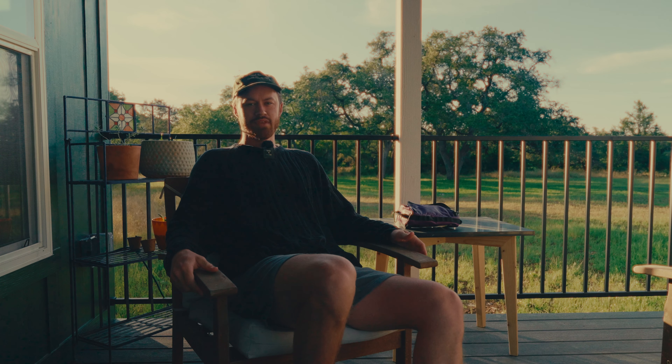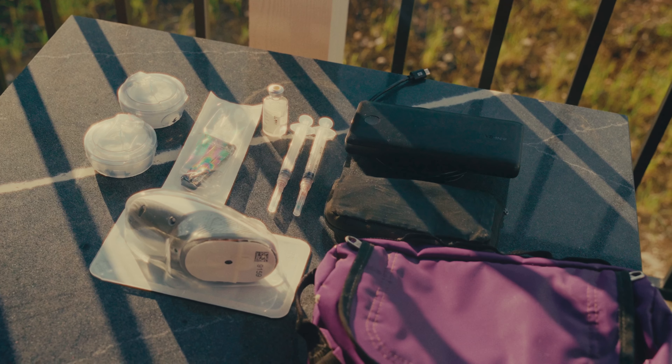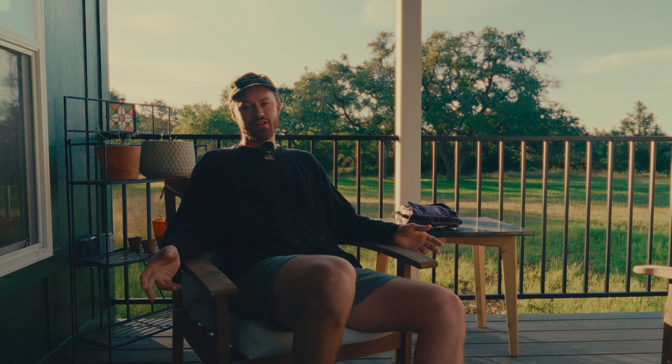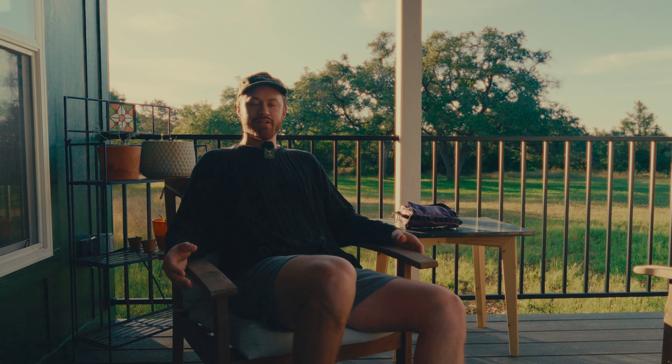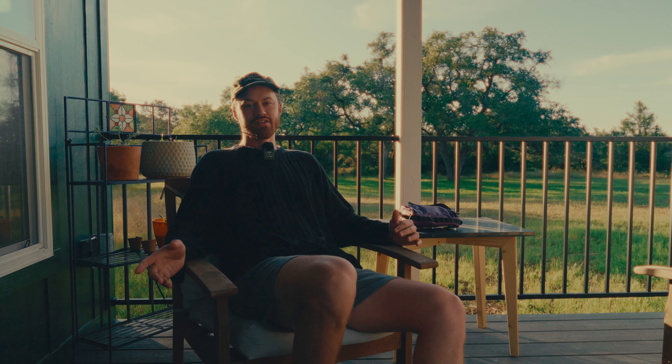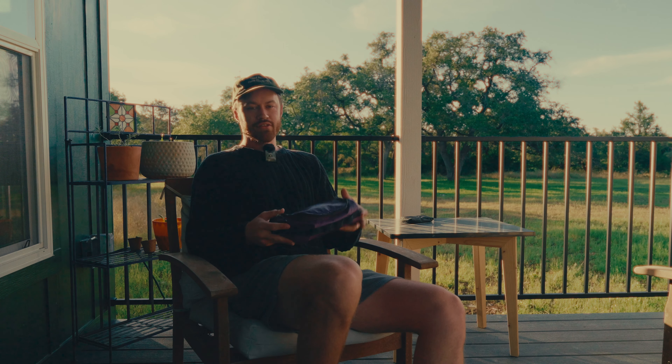Hey everyone, welcome back to the channel. Today I thought I would go over the diabetes supplies that I would bring on a five-day backpacking trip. I chose five days because that's the longest backpacking trip that I've been on, so I'm going to speak from experience. The goal is really not to bring too many supplies, but also to make sure you're not bringing too little. I'm going to walk you through what I bring.